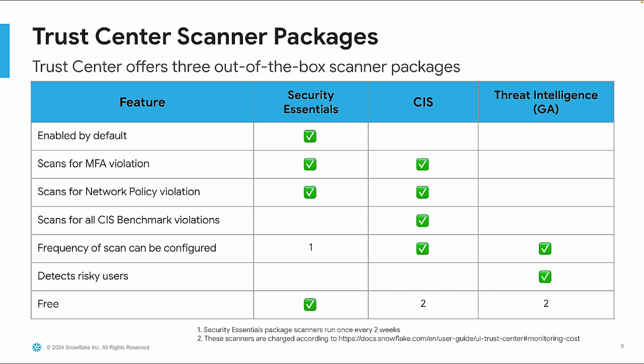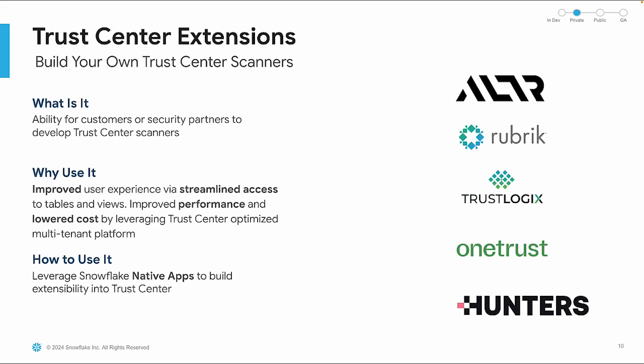If you're concerned about how some of these costs work, you can use cost-related views in the account usage and organization usage schemas to track the costs associated with the Trust Center. For more flexibility, the Trust Center allows customers or security partners to develop custom scanners. By leveraging Snowflake-native apps, you can build extensibility into the Trust Center, improving user experience and performance while lowering costs.